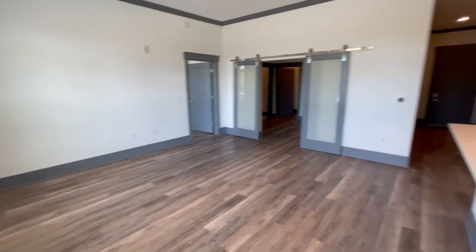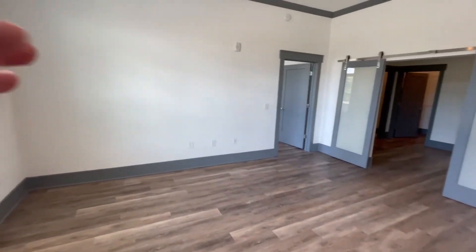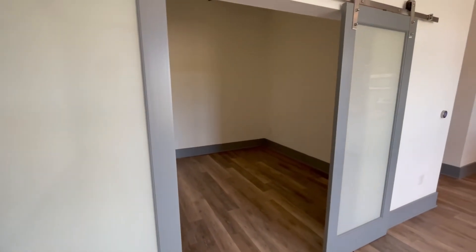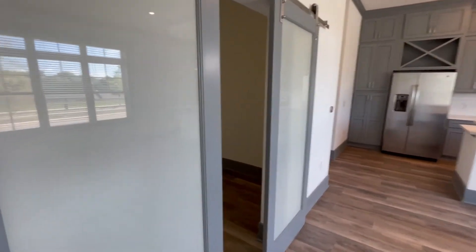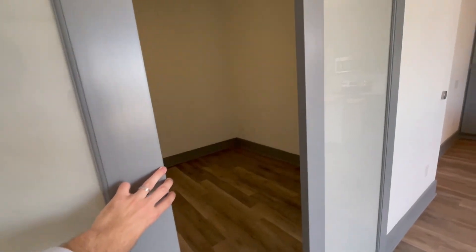Not much to go over here in the living room other than it's very large. If you have a sectional couch, an L-shaped couch, or a U-shaped couch, it'll fit — the ideal setup would probably be to have your TV on this wall, but you can really do whatever you want here. This next room is another bedroom, and what I really like about it is these sliding barn doors, which are a very nice decorative feature that makes the living room feel larger and more luxurious.